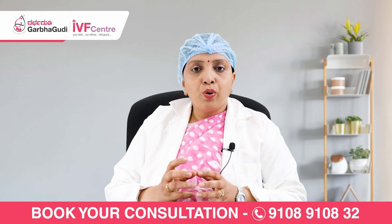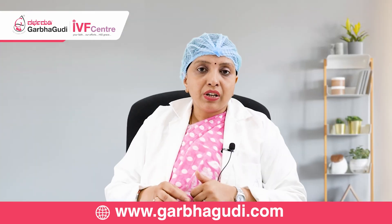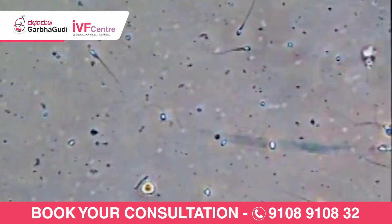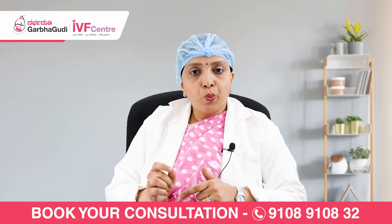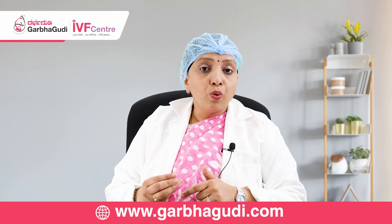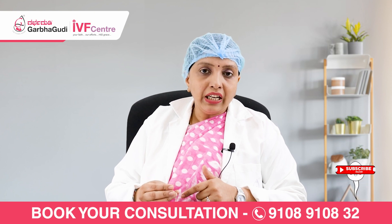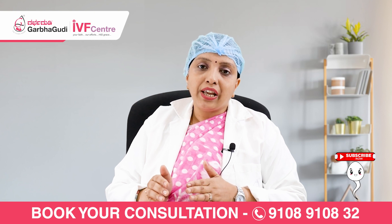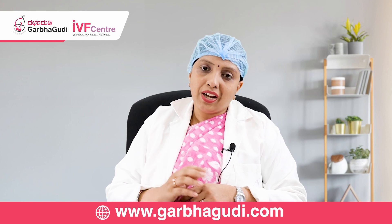ICSI is indicated when the sperm count is very low — especially in males where the count is less than 5 million — as well as in a condition called azoospermia, where sperms are not seen at all. By doing a simple surgical procedure, we can extract sperms from the testis and use them for IVF treatment. When sperm counts are very less, we cannot do conventional IVF; in those cases we have to do ICSI, because with very few sperms available, under guidance we inject those sperms directly into the egg.